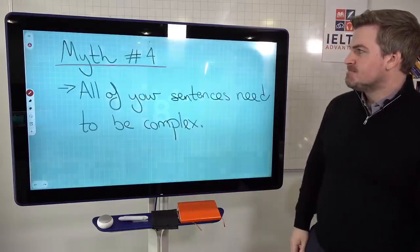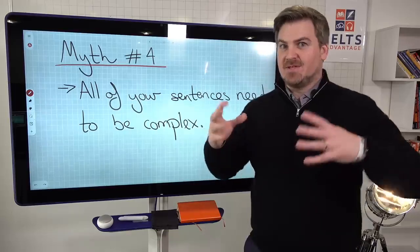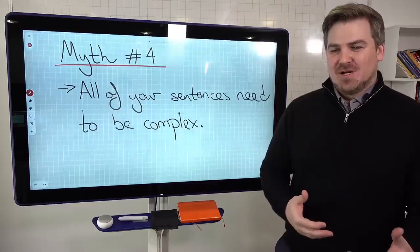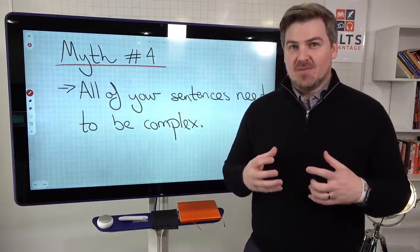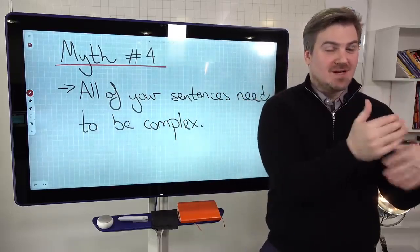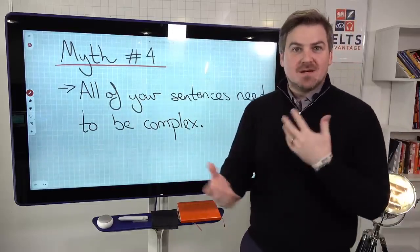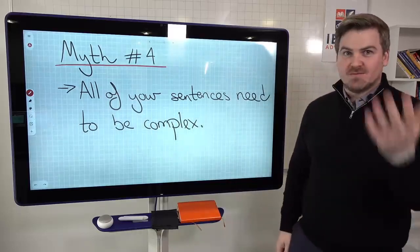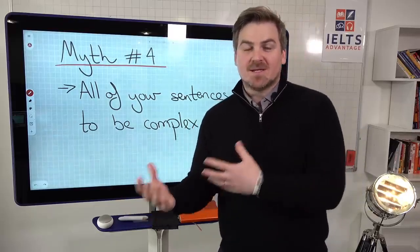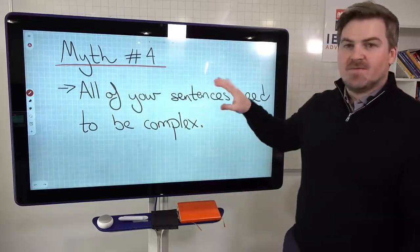Myth number four: all of your sentences need to be complex, and if they're not, you won't get a high score. Not true. It's not a test of how many complex sentences you can write or how long you can make a sentence. In the writing test, can you clearly answer the question and communicate in writing? In speaking, can you clearly communicate with the examiner? Some sentences will be simple, some compound, some complex. As long as you're displaying a range of different sentences, you'll be fine. Focus on accuracy.